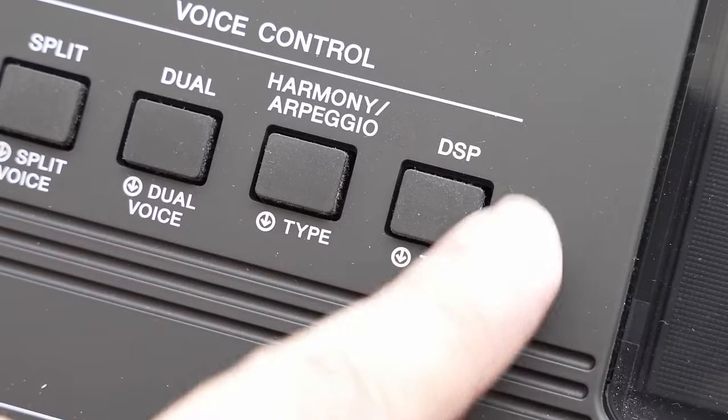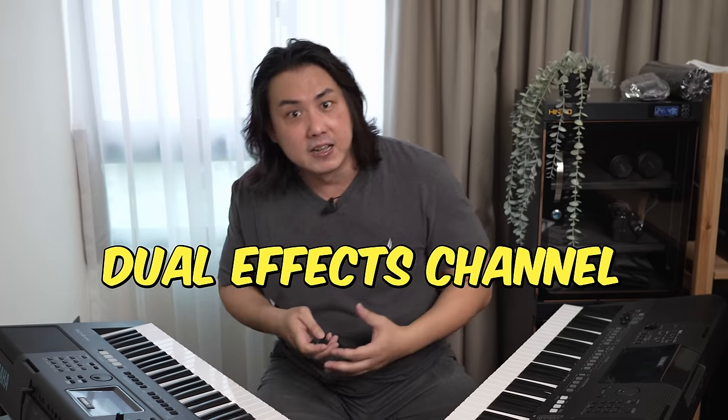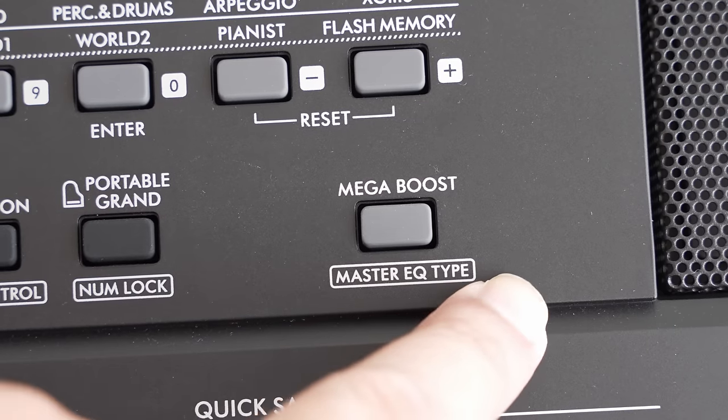While the E473 inherits the same 12 reverb and 5 chorus effects from the E463, the new E473 now has 53 DSP effects — a whopping upgrade from the miserable 10 DSPs on the E463. While the E463 can only handle one channel of DSP effects, the more powerful chip in the E473 allows it to handle two DSP effects simultaneously. Unfortunately, master EQ settings have been reduced from 6 to 4. Here's the new electric piano sound on the E473 with the more powerful DSP effects versus the less exciting electric piano sound on the E463.